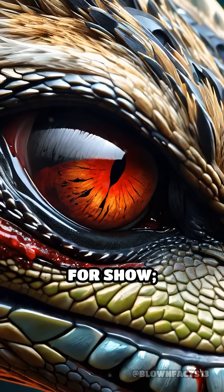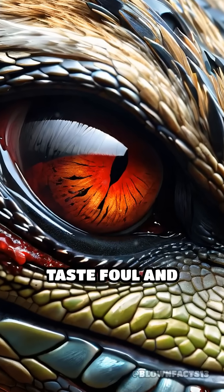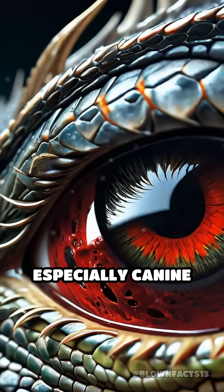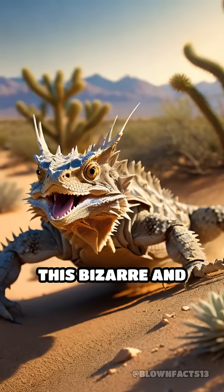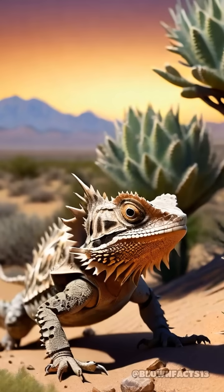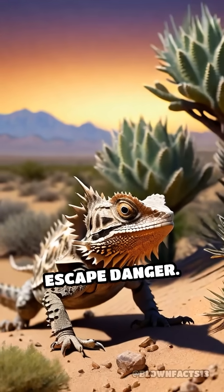The blood isn't just for show. It contains chemicals that taste foul and irritating to many would-be attackers, especially canine predators. This bizarre and almost unbelievable tactic can startle and repel, giving the lizard a crucial moment to escape danger.